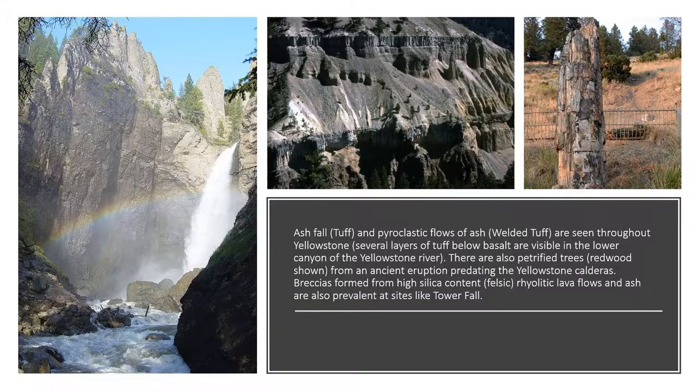This picture shows the canyon wall in the lower portion of the Grand Canyon of the Yellowstone River. You can clearly see two columnar basalt layers from two different volcanic eruptions and subsequent basaltic lava flows. Directly below these layers of basalt you have layers of ash fall or tuff — the volcano erupts, ash falls from the sky or gets deposited by pyroclastic flows.